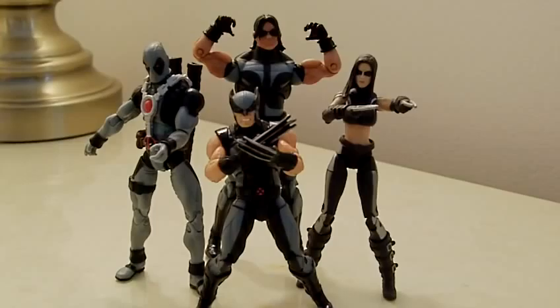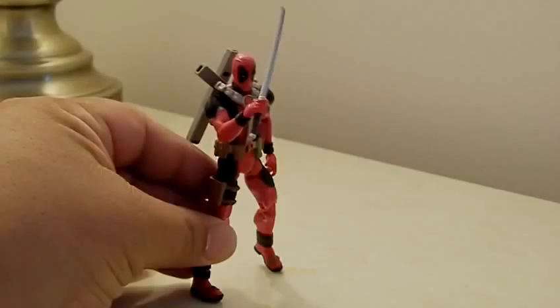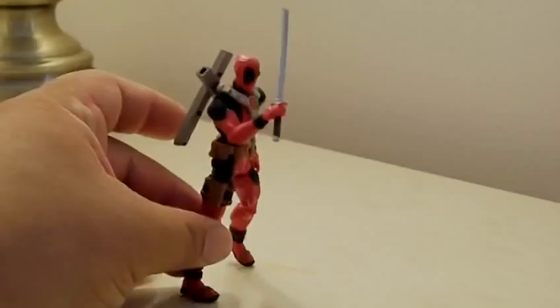These are the Marvel Universe X-Force series - a real cool find I got at the flea market this week. Unfortunately there are no weapons for any of them - Deadpool doesn't have a sword and Warpath doesn't have his knife - but it's still a pretty cool find. I picked these four guys up for four bucks, so basically a dollar a figure. The guy wanted eight dollars but I talked him down.